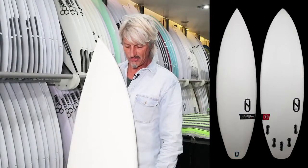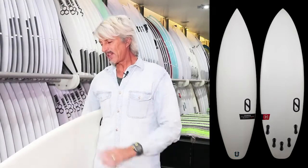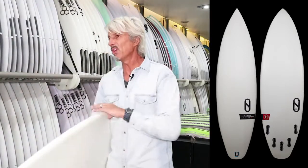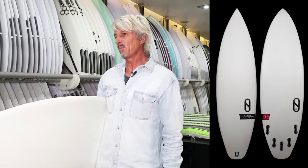It's basically a high-performance shortboard. It's got a generous amount of rocker throughout the whole board — probably a medium nose and tail — but there's a continuous curve through the board, so it's designed for a fairly good shape wave.